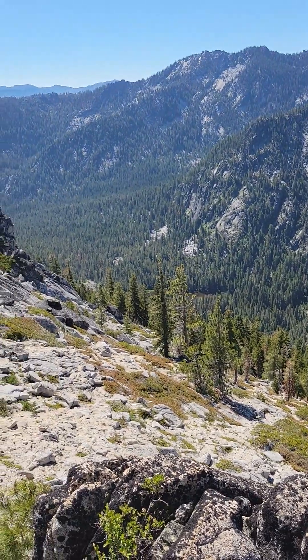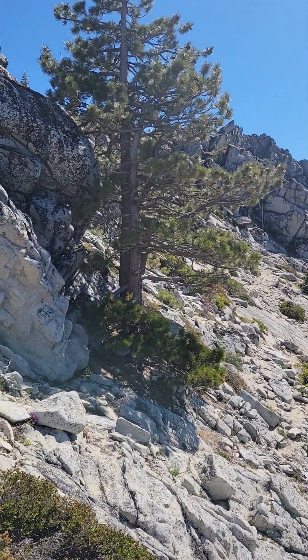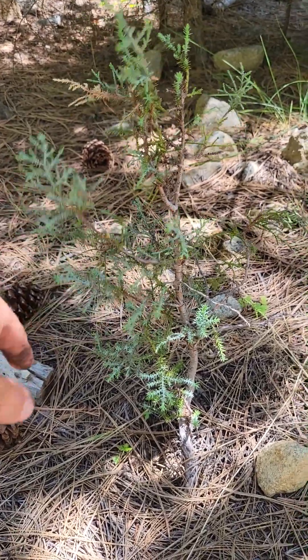Here's the drainage of Sugar Creek. Sugar Creek Lake right over there. There's no western juniper — I can't find it. Disappointment. We did it — the token western juniper.